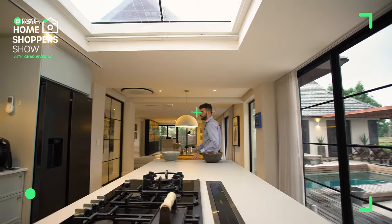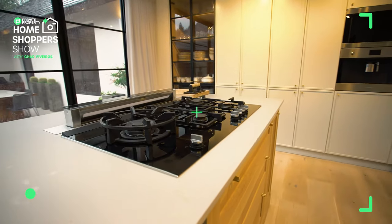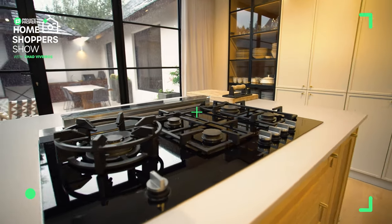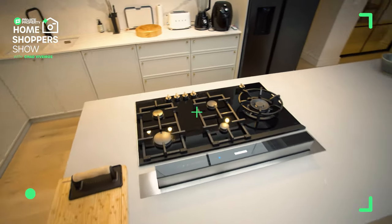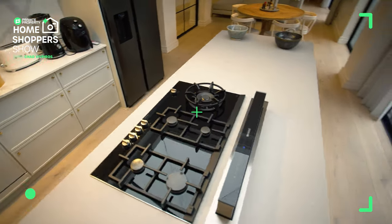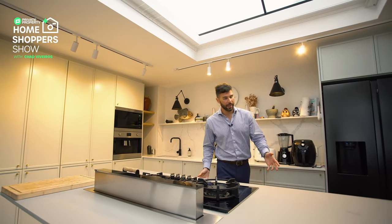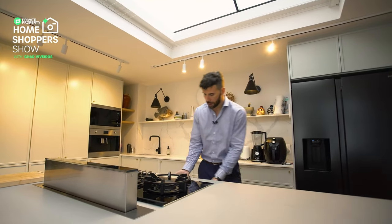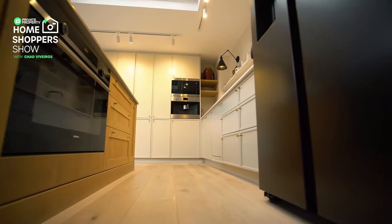Let me scoot around this side — the fridge can come with it here as well as all the other furnishings. Siemens gas burner, and does it get any fancier than your extractor fan rising up out of your island to do its job? And then a Siemens oven over here, plenty of under-counter storage, which continues the design element.